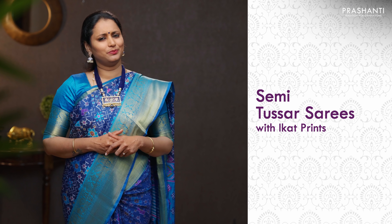Hello all, welcome to Prasanthi. This is Brinda. In today's new arrivals we are going to see some very pretty semi-tassa sarees with beautiful ikat prints. All these sarees are priced in the range of 1090. Let's get started.